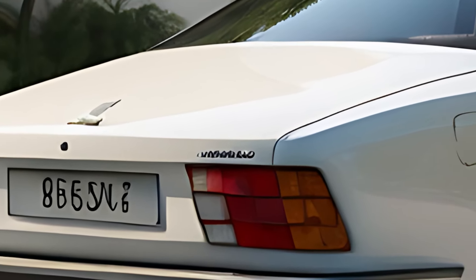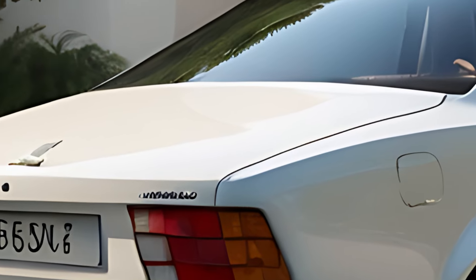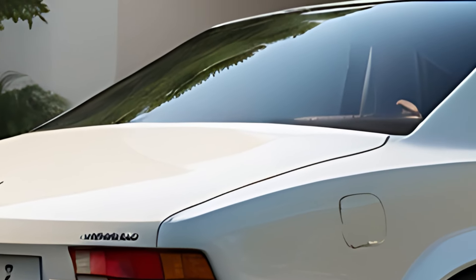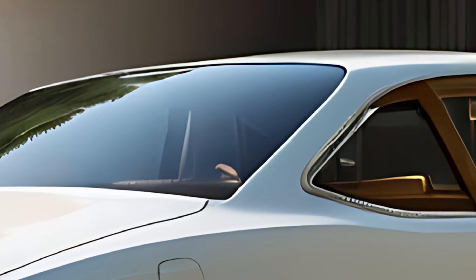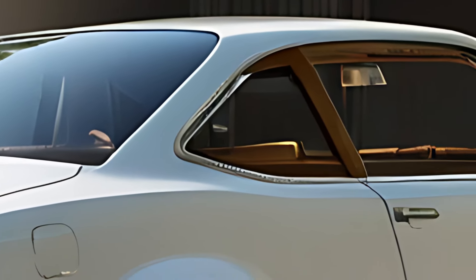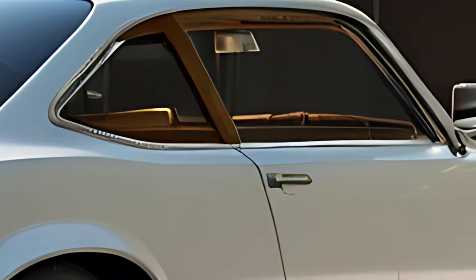Inside, the 504 Saloon Classic features a spacious and comfortable cabin designed with quality materials and retro-inspired styling. Genuine leather seats, woodgrain trim, and chrome accents give the interior a luxurious, vintage feel.